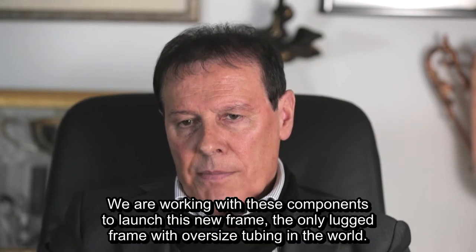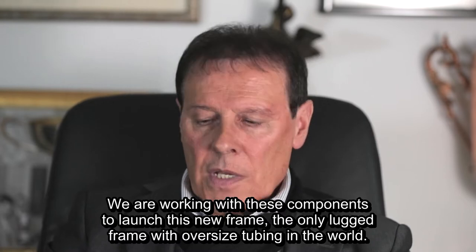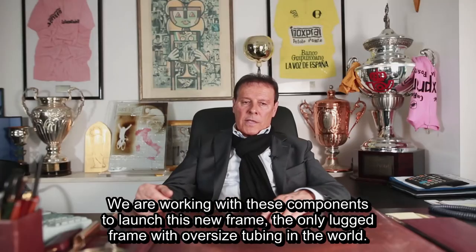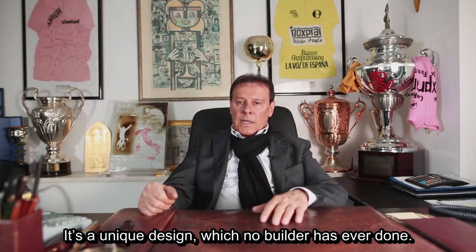We are working with these components to launch this new frame, the only lugged frame with oversized tubing in the world. It is a unique design, which no builder has ever done.